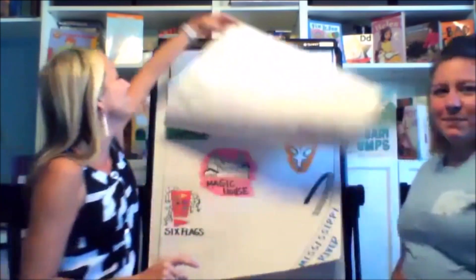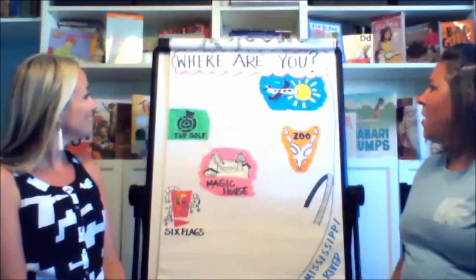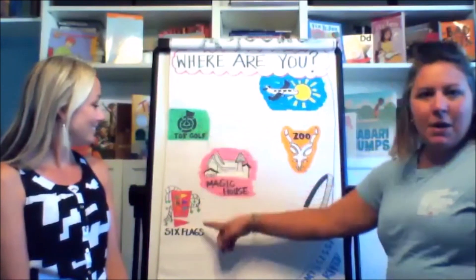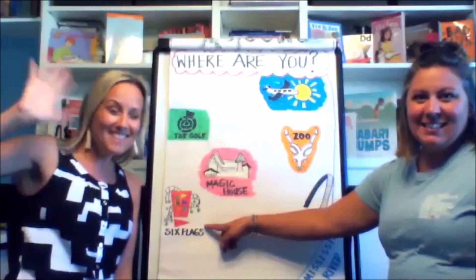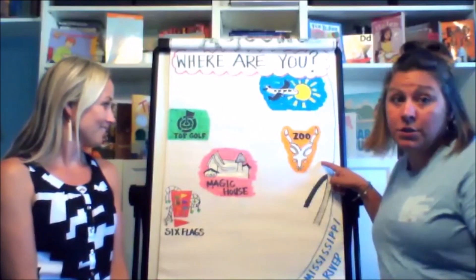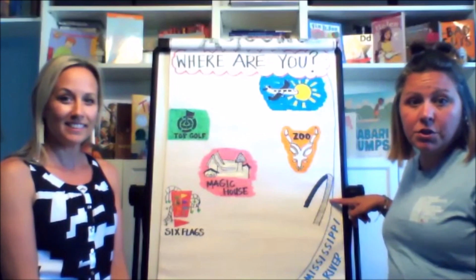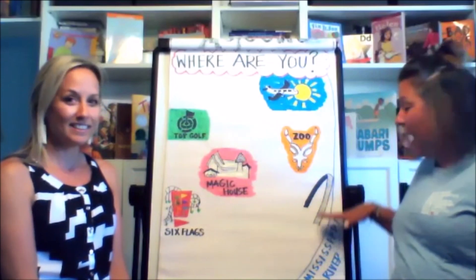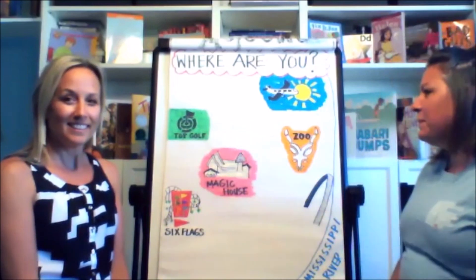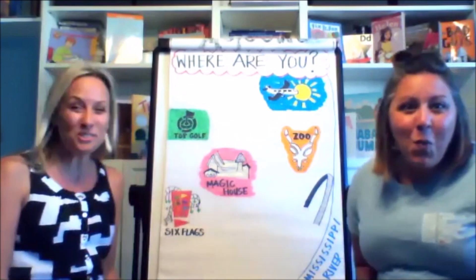So before we start, we really wanna know — where are you? Are you near the airport, Topgolf? Are you out at Six Flags? That's where I live. Are you near the Magic House? Closer to the zoo? Maybe you're close to the St. Louis Arch or the Mississippi River, where I'm at. I'm a little bit south of St. Louis in Herculaneum near the Mississippi River. It looks like we have friends from all over St. Louis joining us today.